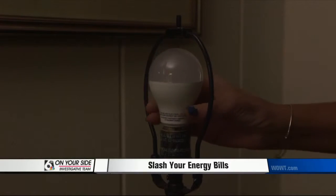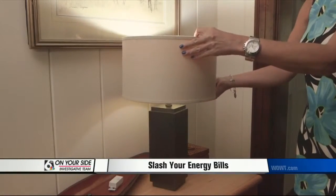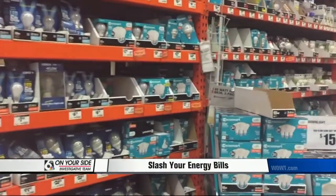Another easy way to save: switch to LED bulbs, which use 80% less energy than traditional incandescent lighting. And because LEDs claim to last 20 years or longer, you won't be buying bulbs as often.